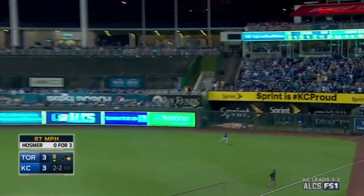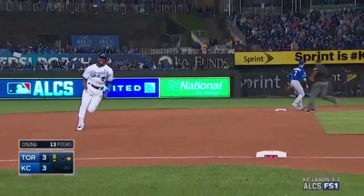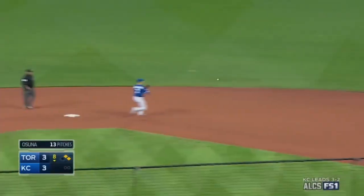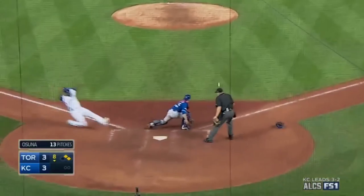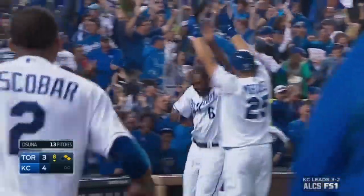That's into right field, this ball is down. Going to third is Kane. Holding at first. Now Kane coming to the plate. Royals lead — he can fly.